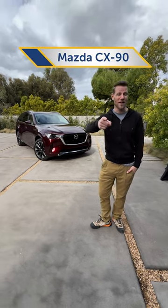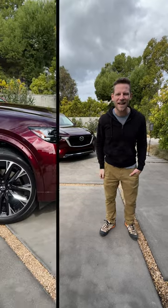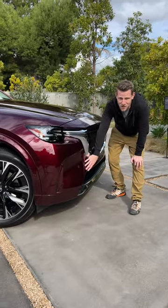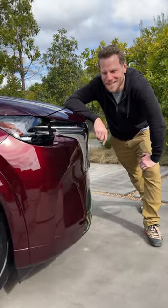This is the Mazda CX-90. It's all new for 2024, and if it looks more premium, you're right — but why? There's a lot of verticality in the front fascia. Vertical, substantive, beefy, luxurious. I'm just throwing words at you. Is this how TikTok works?